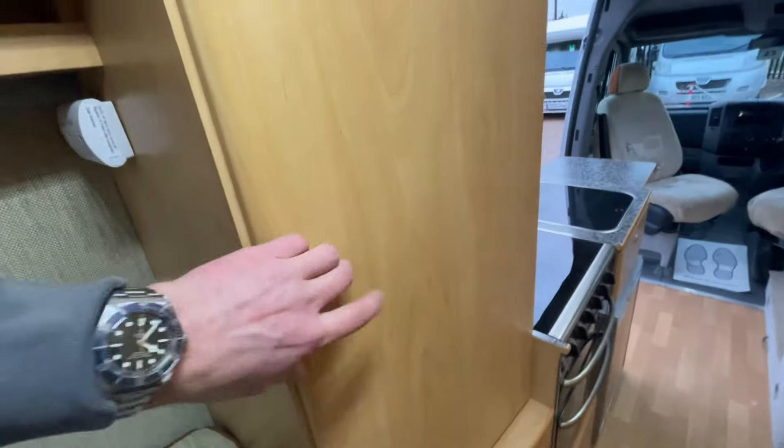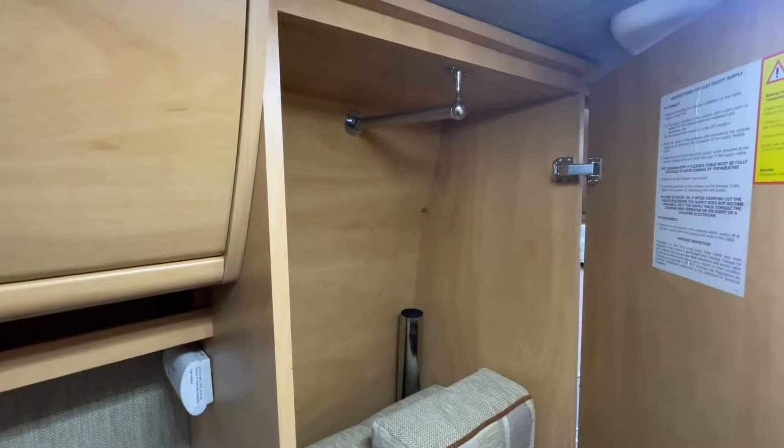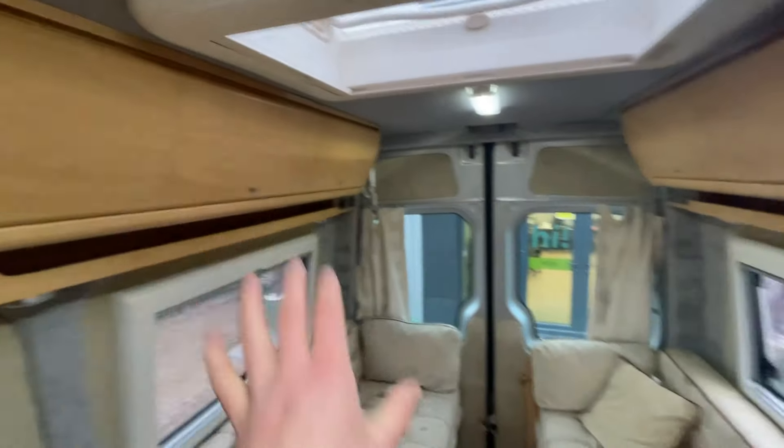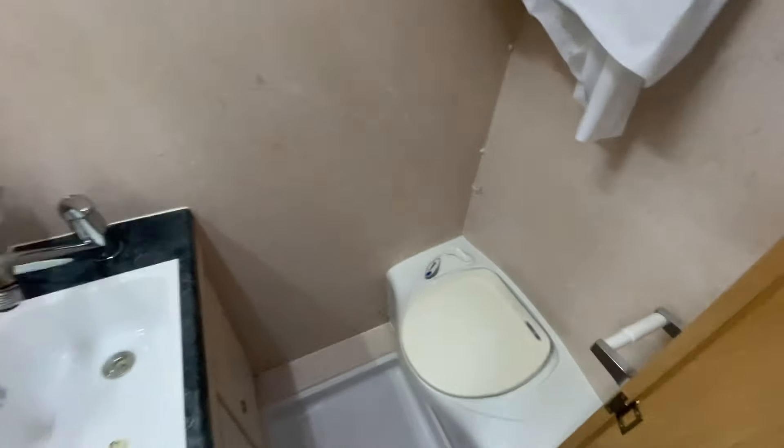Moving forward, there are plenty of storage options. You've got a wardrobe here — we've just got a couple of infill cushions there for the table leg — but moving around at the top you've got storage up here and storage underneath these benches. Into the bathroom: washroom, toilet, sink, vanity mirror, and storage.